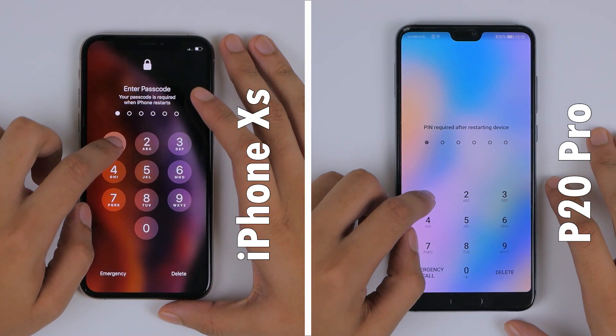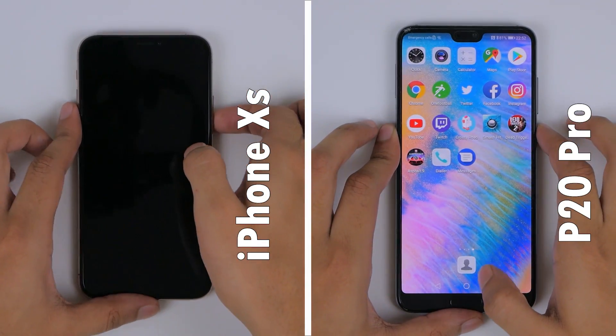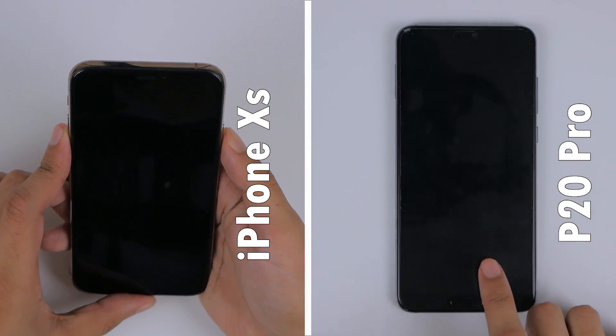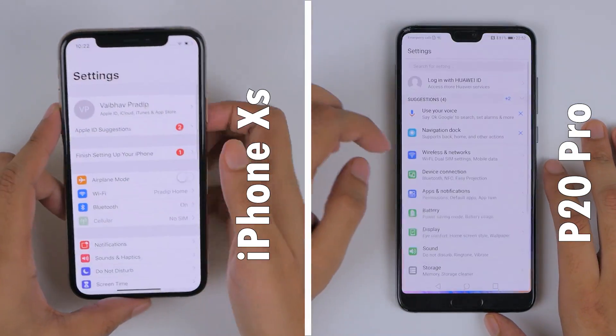To test unlock speeds, we've got Face ID on the iPhone XS versus the fingerprint scanner on the P20 Pro. I think the P20 Pro is faster here because of its always-active fingerprint scanner, as opposed to pressing the power button to activate Face ID.